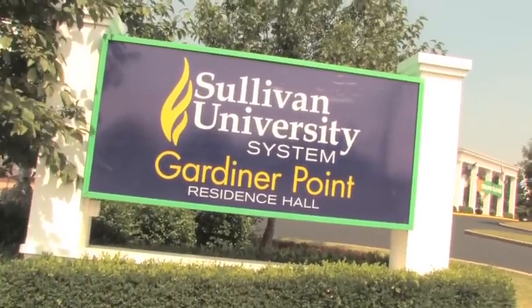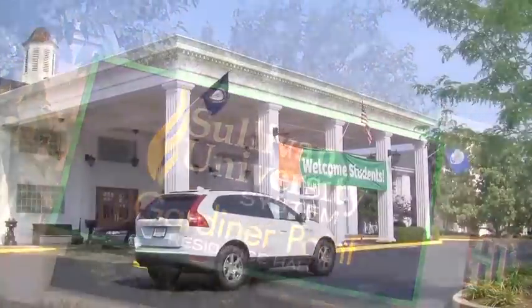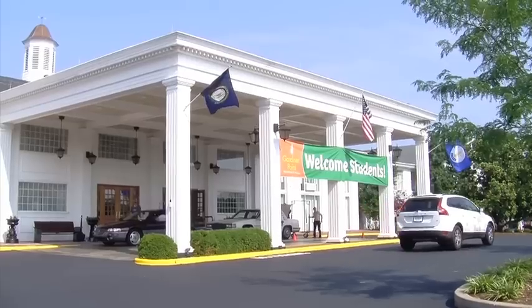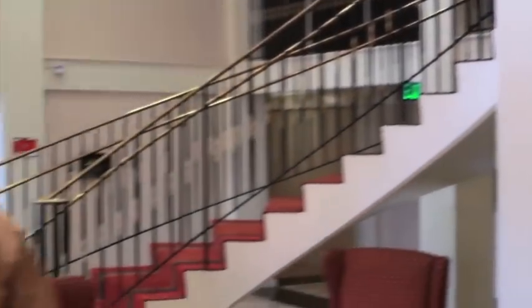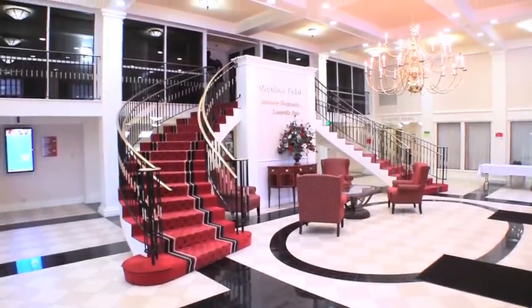Think living in campus housing means living in a small, cramped dormitory with limited amenities? Well, think again. Gardner Point Residence Hall has set a new standard for college housing. Welcome to Gardner Point Residence Hall. My name is Brian Shalengaski and I'm the director of Housing and Residence Life. On behalf of the staff and students here, we would like to invite you to take a virtual tour of our residence hall.